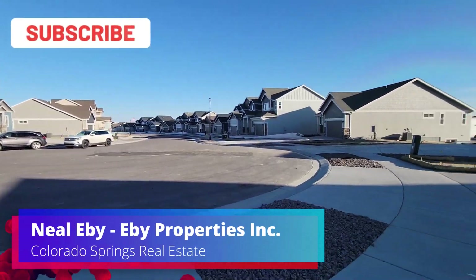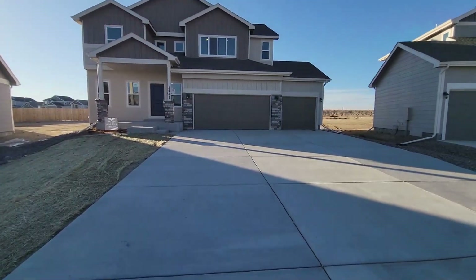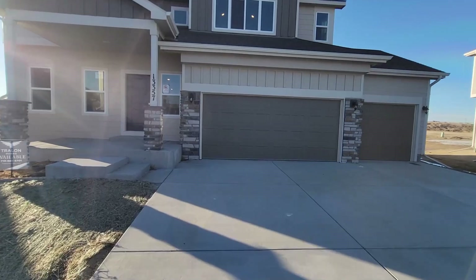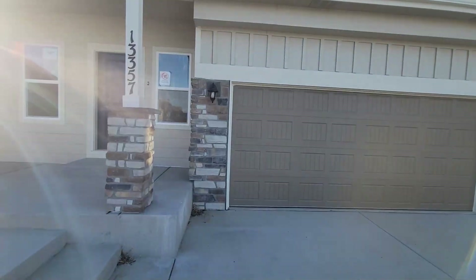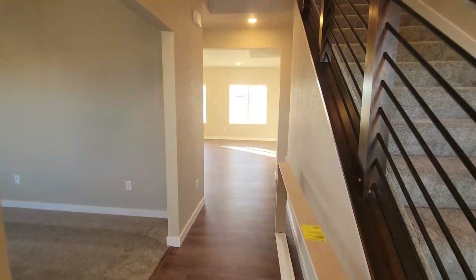Today we're in a cul-de-sac in Meridian Ranch, and there are four homes completed by Tralon Homes that are currently on the market. We'll take a look at two of them. This first one is a two-story, six-bedroom, three-bath, four-car garage, and this is 3,049 square feet.